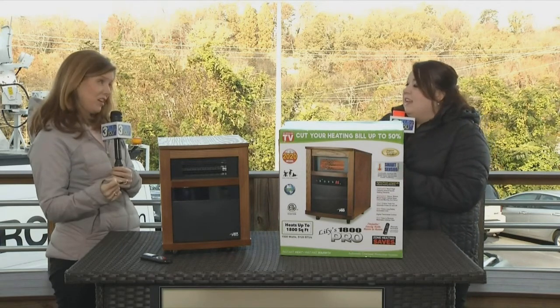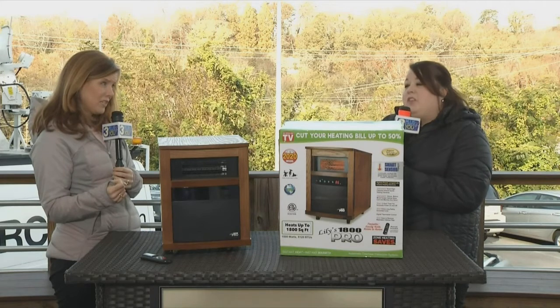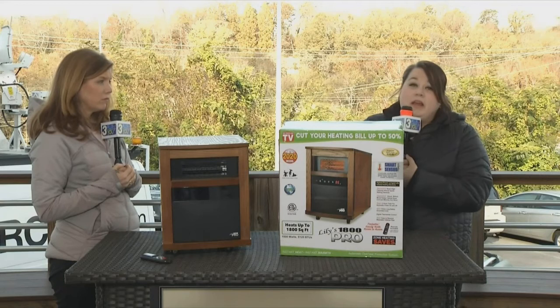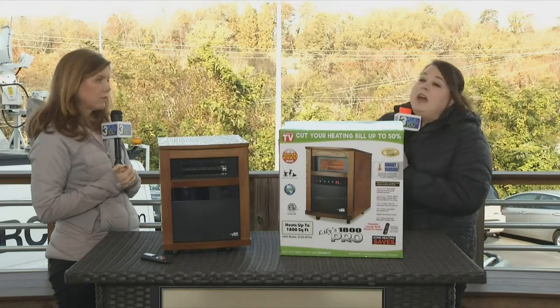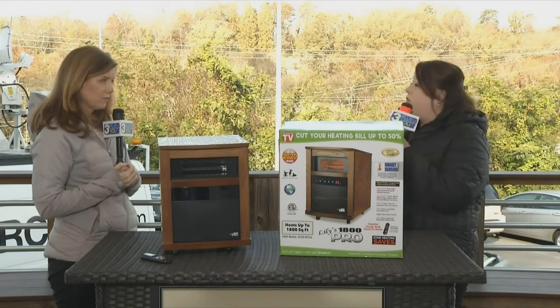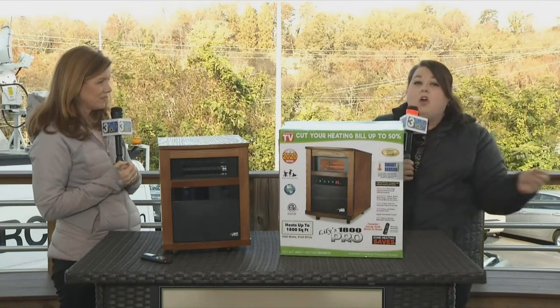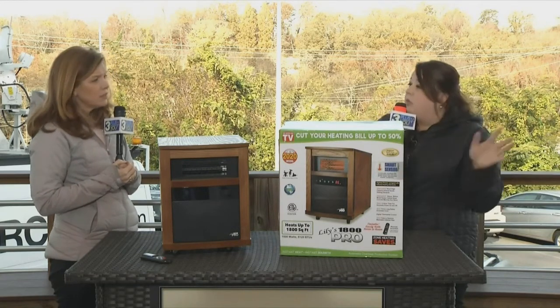Usually in the past when y'all have had these in, they fly off the shelves. This one will too. We are running our buy one, get one free special again this year. When we run that special, they never last. It's always nice to have two — one for a friend, or if you want to put one in one area of your home and one in another to heat more of an area.